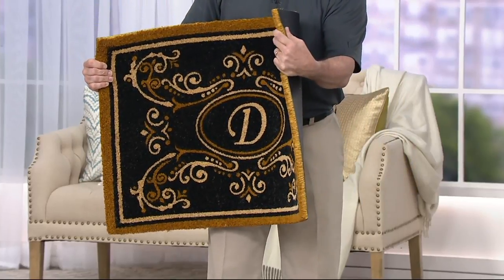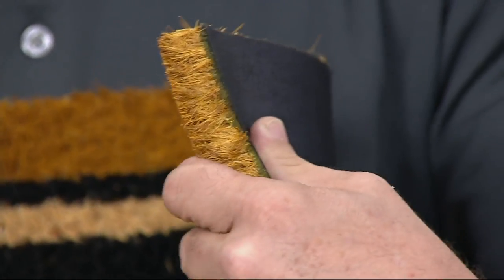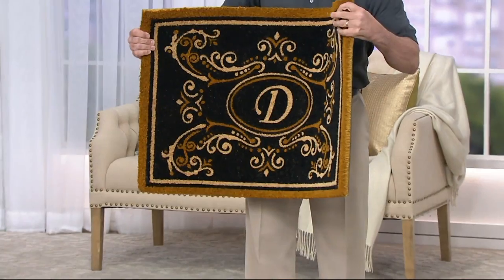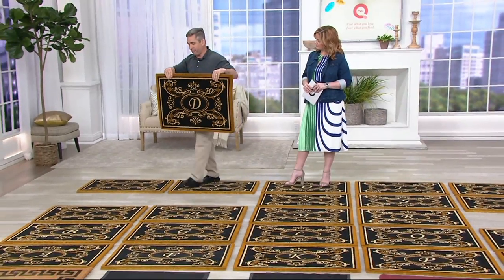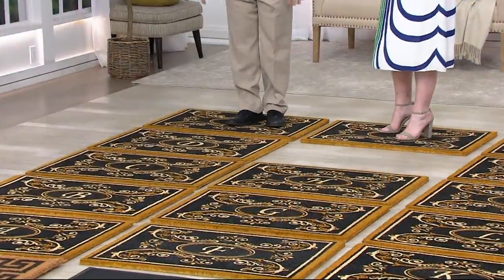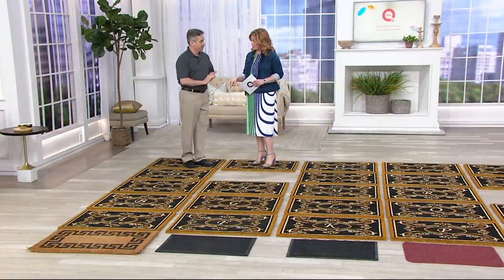Here is that coir fiber — that inch-thick coir fiber. It's from the coconut, which means like coconuts, they're naturally durable and naturally weather resistant. They give our mats the scraping power we need to leave the dirt at the door. And this mat is about five pounds, which means even in all this rain and storms and wind, this mat stays where you put it every time.